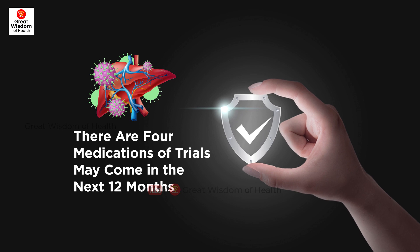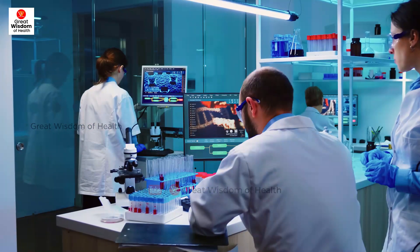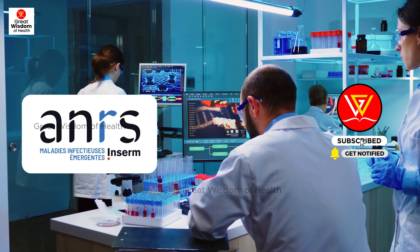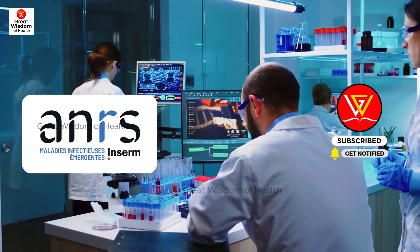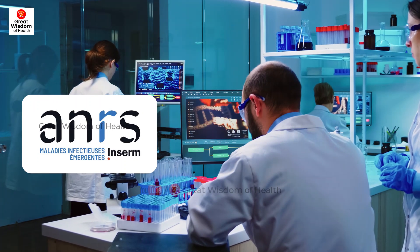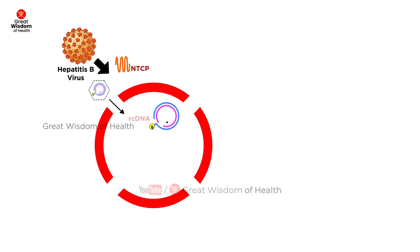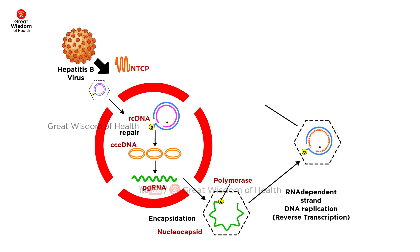Let's look at those medications one by one. Number one: IP Cure B. The ANRS research center in France is running the IP Cure B proof-of-concept Phase 2 clinical trial, which is due to end on the 30th of June 2024. The aim of the study is to evaluate whether stopping nucleotide or nucleoside analog after selgantolimod (SLGN) treatment can